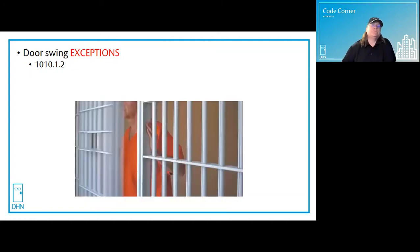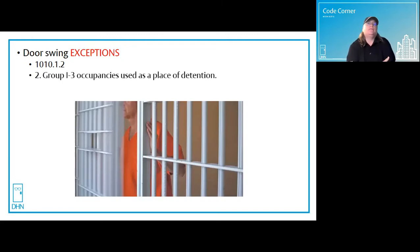Exception number two tells us that in I3 occupancies, which are detention and correctional facilities, you could use a sliding door or other type of door — though nobody wants to see the inside of this type of door.